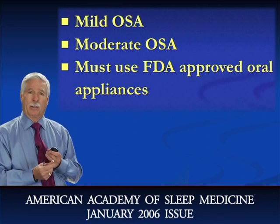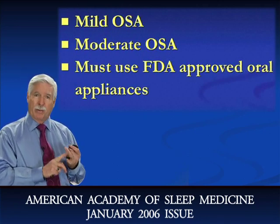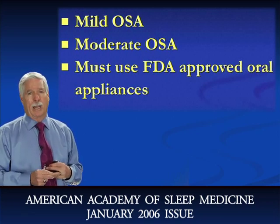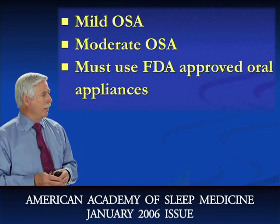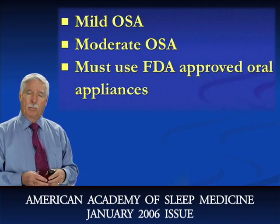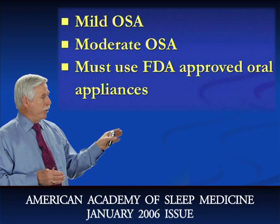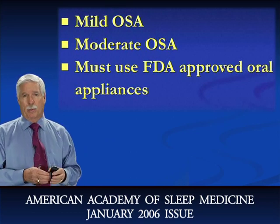I still feel, and most general dentists believe the same, that for severe cases of sleep apnea the CPAP device is the number one treatment option — and most medical practitioners believe that too. I suggest that if you're going to use these appliances, particularly if you're going to get insurance companies to pay for them, that you use an FDA-approved oral appliance. Most of the appliances I'm going to show you today are FDA approved.